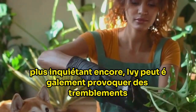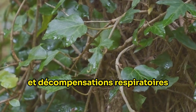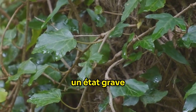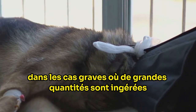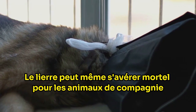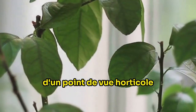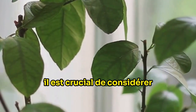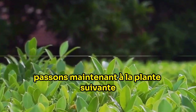More worryingly, ivy can also cause tremors, a sign of neurological distress, and respiratory decompensations, a serious condition that can lead to difficulties in breathing. In severe cases where large quantities are ingested, ivy can even prove fatal to pets. Therefore, while ivy might be attractive from a horticultural perspective, it's crucial to consider the potential risks to your pets.